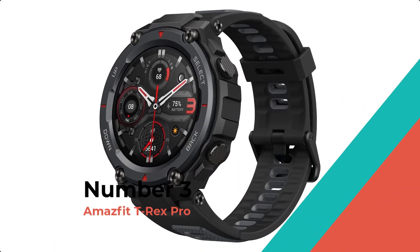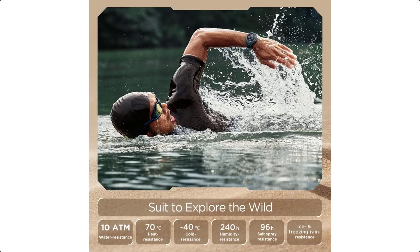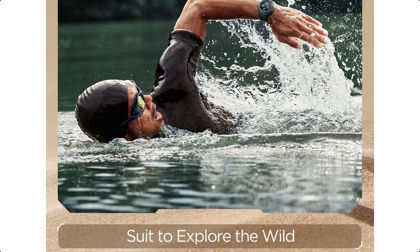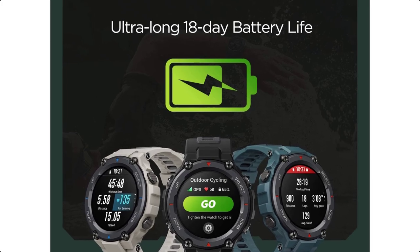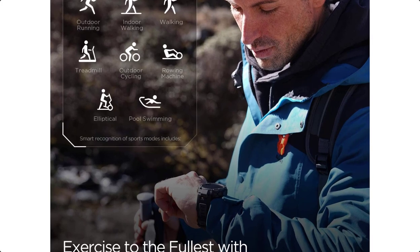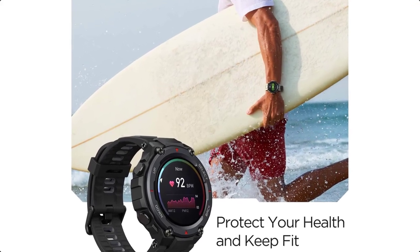Number 3: Amazfit T-Rex Pro. The Amazfit T-Rex Pro Outdoor Men's Smartwatch is designed to explore your instinct. It features military-grade toughness with 10 ATM water resistance, 70°C heat resistance, minus 40°C cold resistance, 240 hours humidity resistance, and 96 hours salt spray resistance.